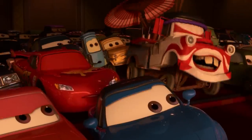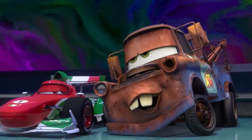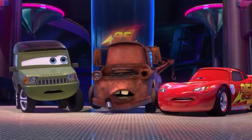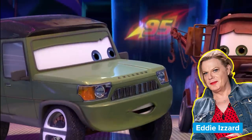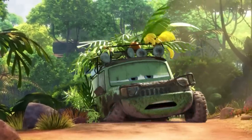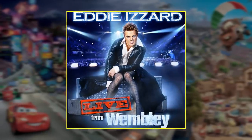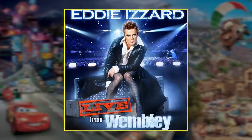Turns out he's not the only Krabby character in Cars 2. Tensions rise for Lightning as Mater's simple ways clash with the sophisticated atmosphere of the Grand Prix. Mater even embarrasses him in front of the host of the event, Miles Axelrod, voiced by stand-up comedian, actor, and activist Eddie Izzard. The name Miles Axelrod actually came from one of Eddie Izzard's stand-up shows — from his comedy special Live from Wembley Stadium — where he uses the name as a humorous bit about the invention of the wheel.